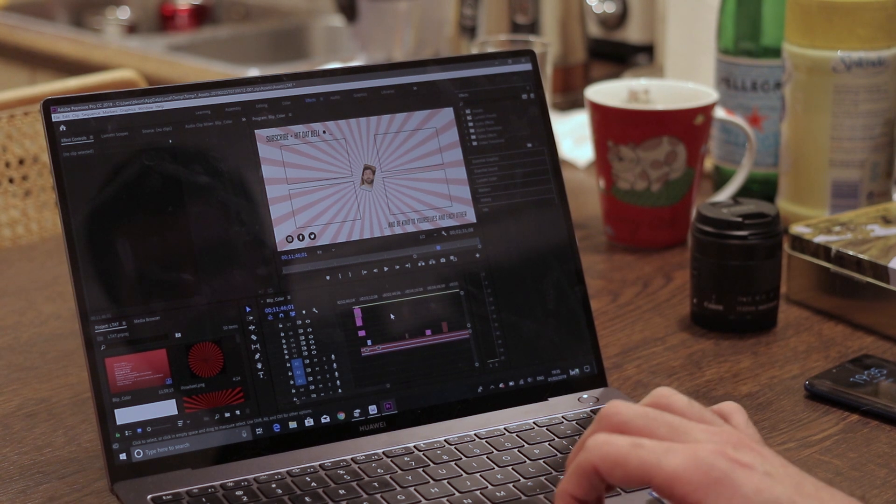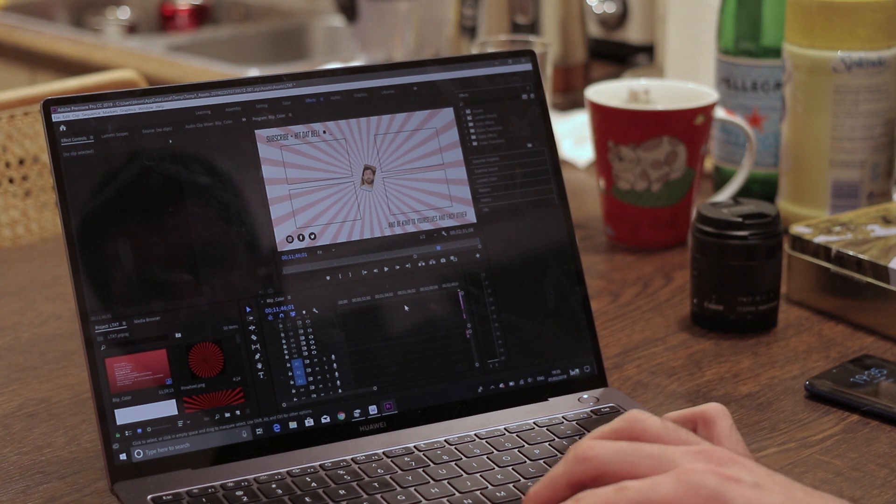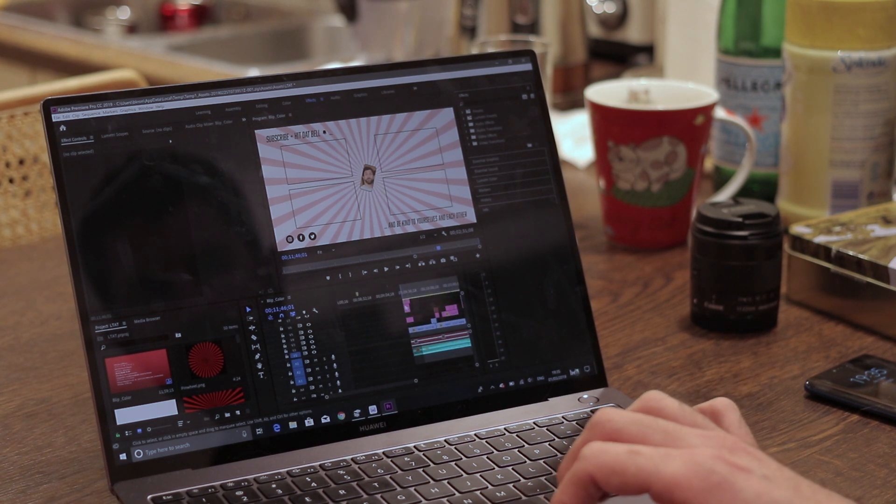Editing video is also really nice because you've got a nice big screen with a nice big trackpad and it's not a squished screen, so I have lots of room for everything. The 91% screen-to-bezel ratio also means that it really does feel like a laptop of the future.